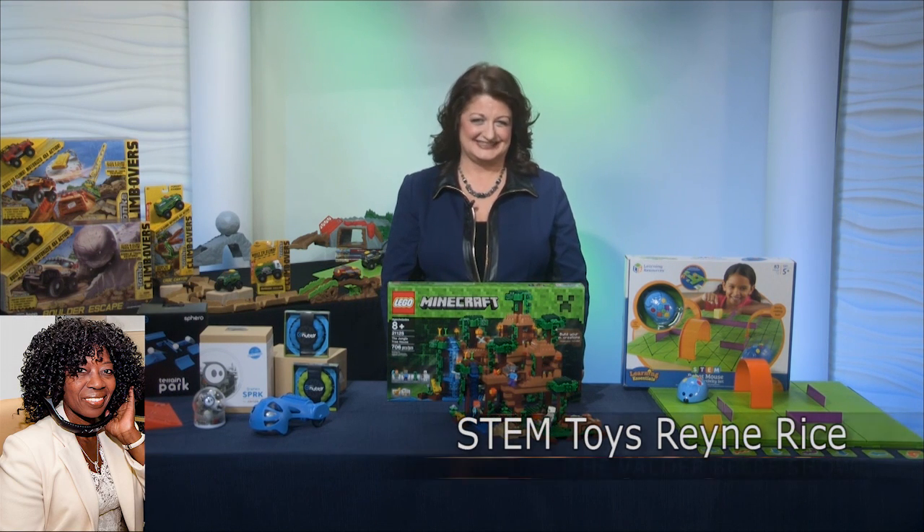Thank you so very much for joining us. What toys did you bring us today? We love it when we anticipate your appearance. Well, we're talking about STEM today. So these are products that teach children about science, technology, engineering, and math.